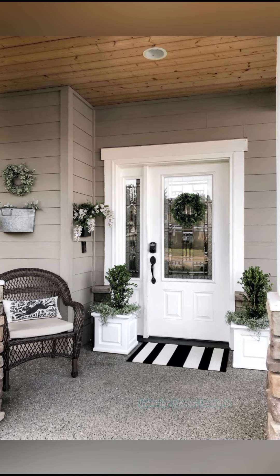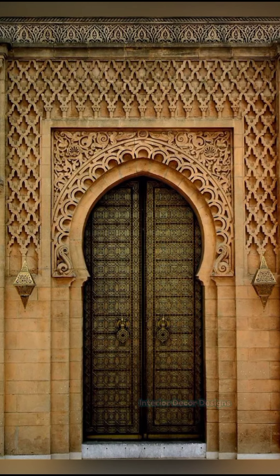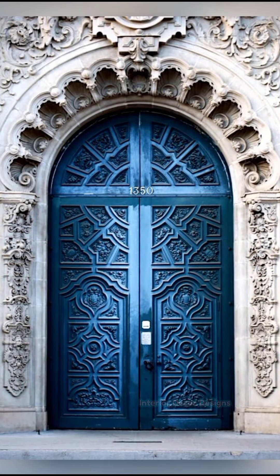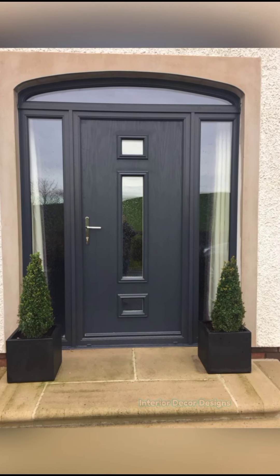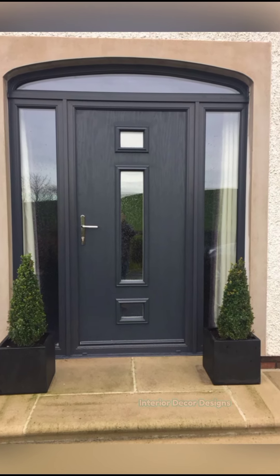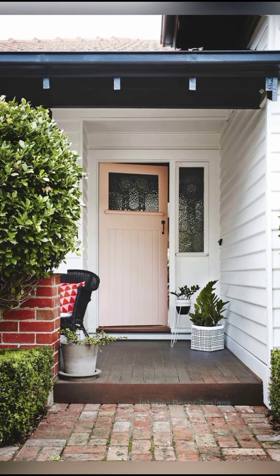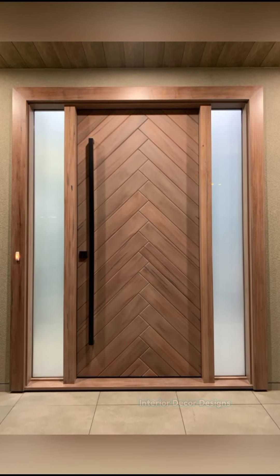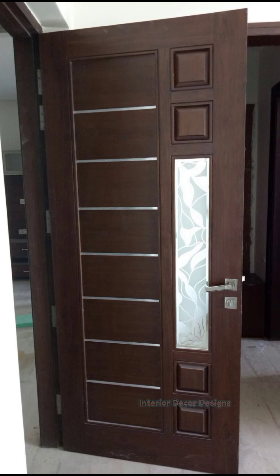Friends, hope you liked this video on modern wooden door designs. For more such videos, don't forget to subscribe to our YouTube channel and click the bell icon so that you never miss any future updates. For the latest and trending interior decoration designs, visit our website interiordecordesigns.in. You can also follow us on Facebook, Twitter, Instagram, Telegram and Pinterest. You can download our app available on the Play Store from the link in the description box below. With this we finish this video here and will meet again soon in the next one. Till then, bye and take care.